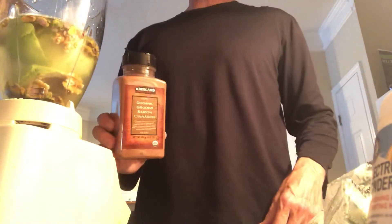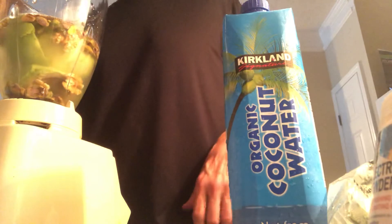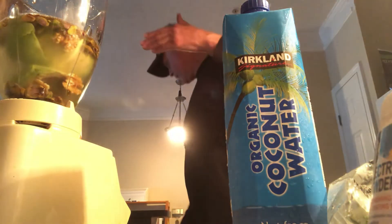We're kind of getting to the blending point. So far we have coconut water, avocado, walnuts, pistachios, and coconut mana. If you wanted to, you could put some frozen blueberries or other fruit in there. I'm going to put some cinnamon in and see what it's like without the frozen fruit. The coconut water was cold from the refrigerator so that'll give it a nice cold feeling right off the bat.